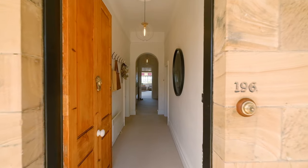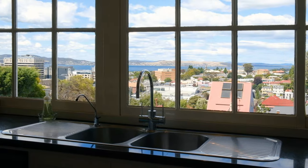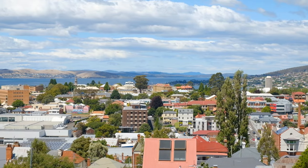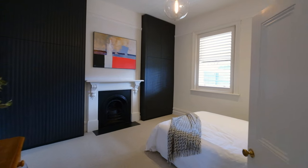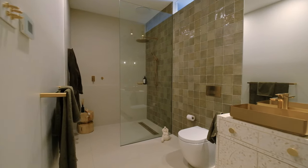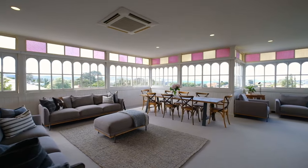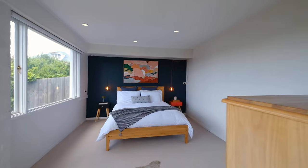Here is a home of grand proportions set over three levels, taking in a spellbinding view of the harbour, river, CBD, Eastern Shore and other parts of Hobart. This beautiful home boasts five double bedrooms, three contemporary stunning bathrooms, media room, massive open plan family, kitchen and dining, downstairs living room and loads of storage under the house.